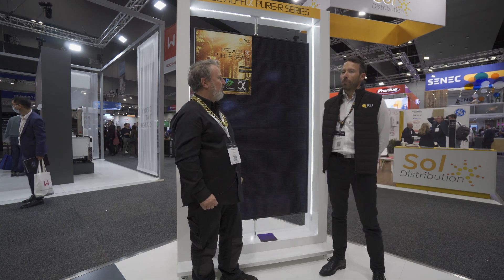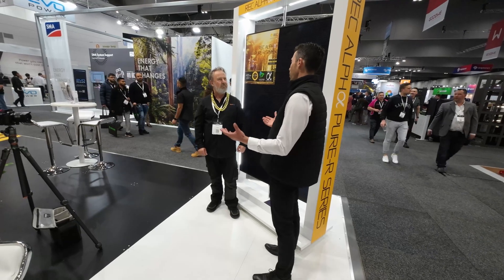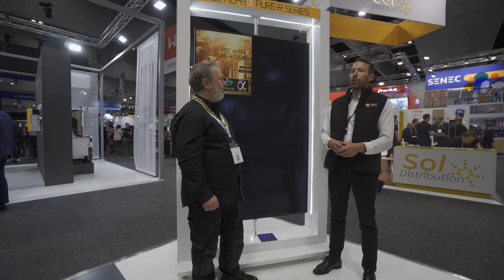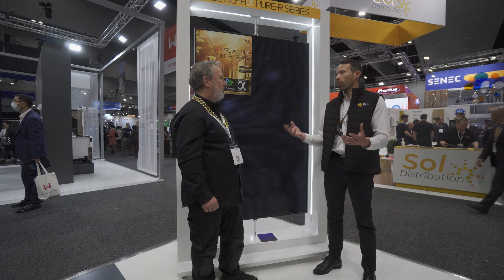REC is a pioneer in the solar energy industry. REC was founded in 1996 in Norway, so it has been around for 25 years now, which is longer than the warranties we offer — something quite unique in our industry. We do manufacture panels in Singapore, so we are Norway-founded but now based in Singapore, with all products coming to Australia and going all around the world made very close to where we are.